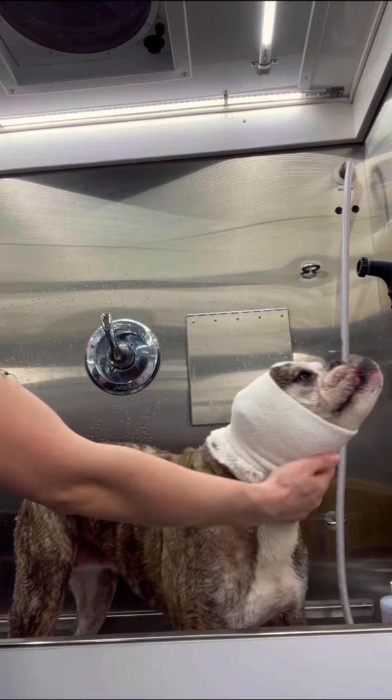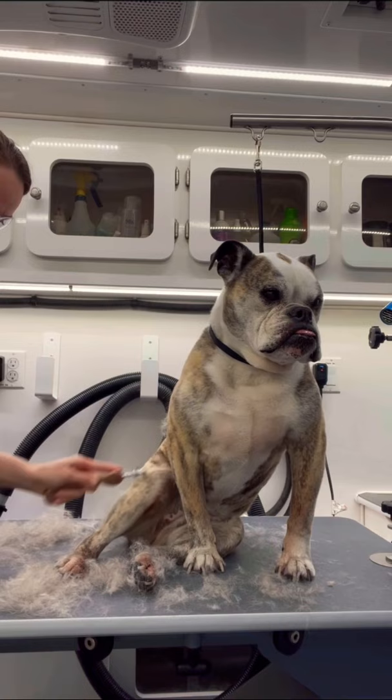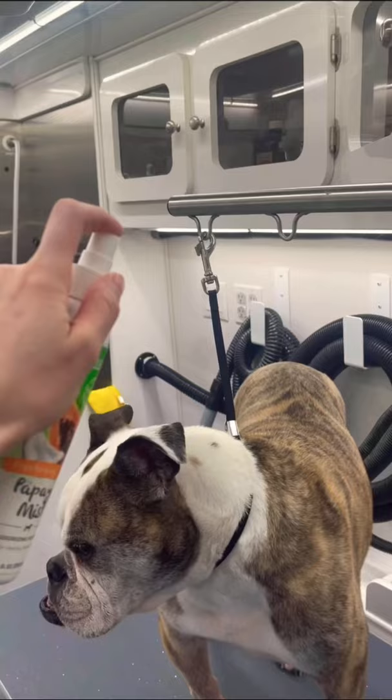I wipe out her wrinkles with a warm, damp cloth, and then dry her with the high-velocity dryer, which is her least favorite part. After she's fully dried, I brush her with my de-shedding rake. Getting brushed is her favorite part. She enjoys every second of it.